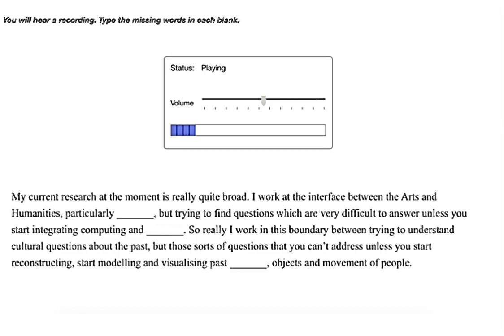I work at the interface between the arts and humanities, particularly archaeology, but trying to find questions which are very difficult to answer unless you start integrating computing and visualizations. So really I work in this boundary between trying to understand cultural questions about the past — those sorts of questions that you can't address unless you start reconstructing, modeling and visualizing past landscapes, objects and movement of people.